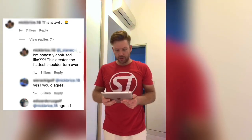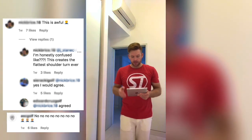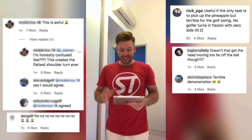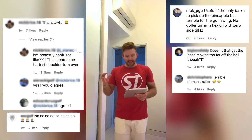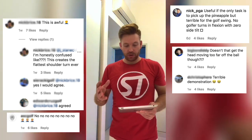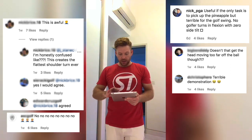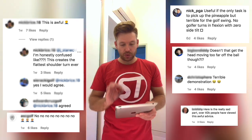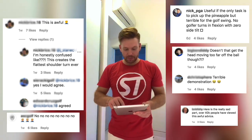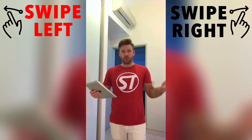Someone's put 'this is awful,' and someone's agreed with that. I actually did make a comment on this — I said: 'Useful if the only task is to pick up the pineapple, but terrible for the golf swing. No golfer turns in flexion with zero side tilt.' Someone said, 'Doesn't that get the head moving too far off the ball?' Yes, it does — that's why it's got four likes. 'Terrible demonstration.' And then Bob puts: 'Here is the really sad part — over 40,000 people have viewed this awful advice.' I agree, Bob. I don't know why this is still on the Golf Digest page. I think that's one of the biggest problems we have with golf coaching on the internet — what's good and what's bad?